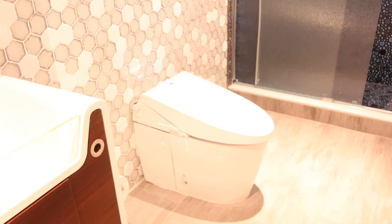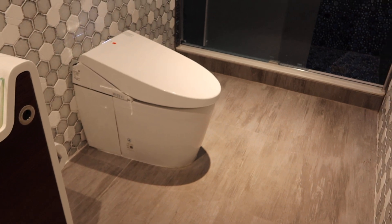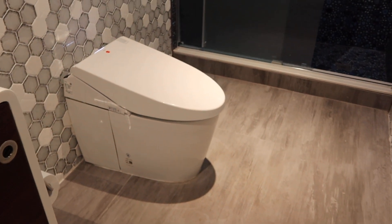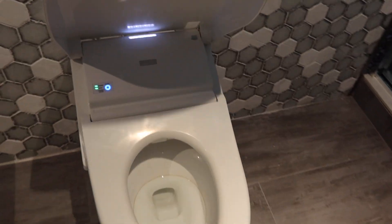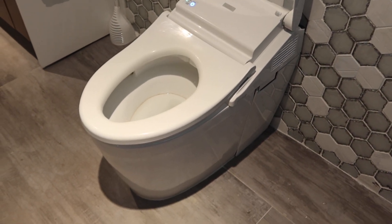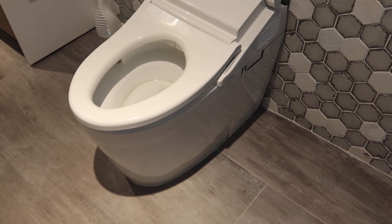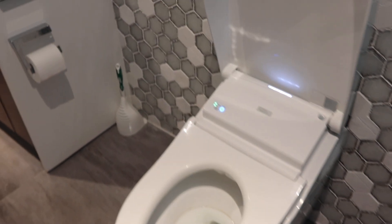This is lot number 12A, the second one of the Toto high-priced Neorest toilets. There you go, working as it should. Just got to clean out the water stains and the bowl. Looks like the house has been shut for a little bit, but it looks like it works fine.